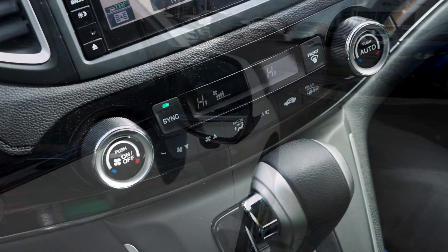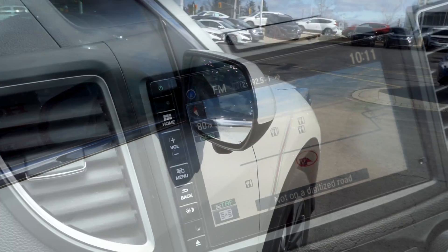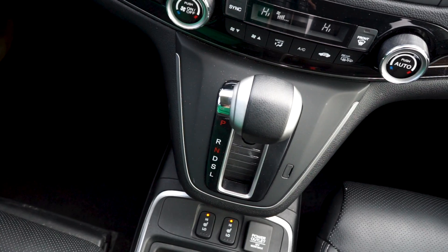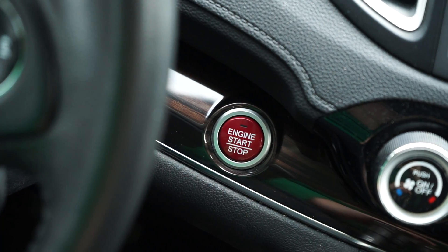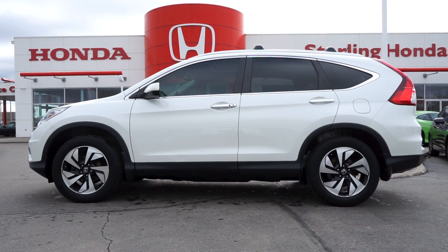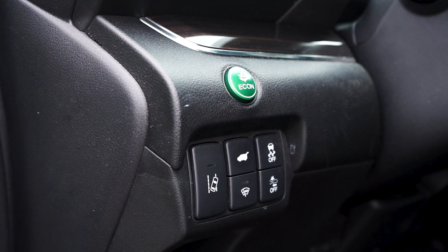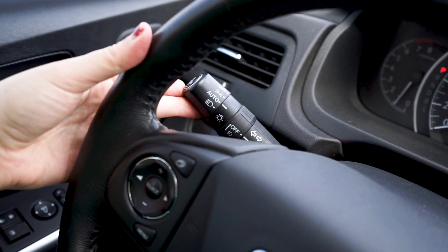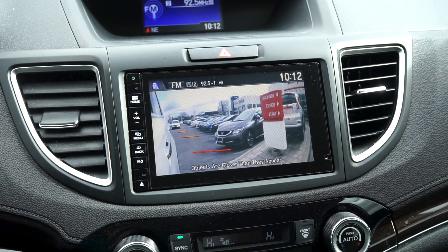Additional features include multi-zone climate control, heated mirrors, an on-board navigation system, and an automatic transmission with keyless entry and push to start. You'll also be able to enjoy some of Honda's most up-to-date safety features including lane keep assist and lane departure warning, collision mitigation, adaptive cruise control, and a blind spot camera which can be activated by signalling.